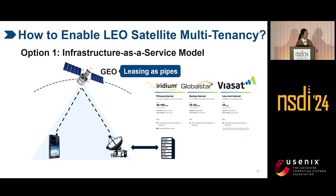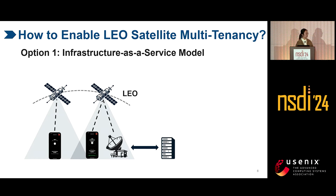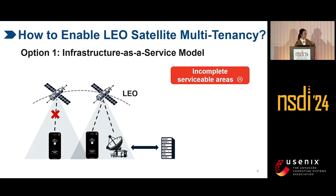How to enable multi-tenancy? The first option is the infrastructure-as-a-service model — we can lease satellites like pipes, which has been practiced for decades and works well for geo-satellites. However, this model is not feasible for today's LEO satellites for two reasons. The first is incomplete serviceable areas: in standalone LEO satellites, this mode requires UEs and ground stations to concurrently reside in coverage. The lower altitude of LEO satellites reduces each satellite's coverage and the service range of ground stations, causing this issue.